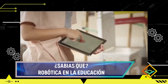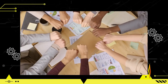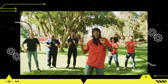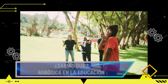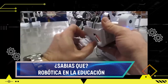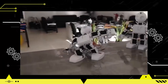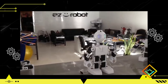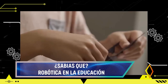La robótica en la educación fomenta la colaboración y el trabajo en equipo. Los estudiantes se involucran en proyectos grupales donde deben comunicarse, tomar decisiones conjuntas y distribuir tareas, fortaleciendo habilidades sociales y de colaboración. Además, la robótica se puede integrar en diferentes áreas del currículum, permitiendo a los estudiantes aplicar conocimientos de ciencia, tecnología, ingeniería y matemáticas —STEM, por sus siglas en inglés— de manera interdisciplinaria, así como en humanidades, arte y otras disciplinas, ampliando su alcance educativo.